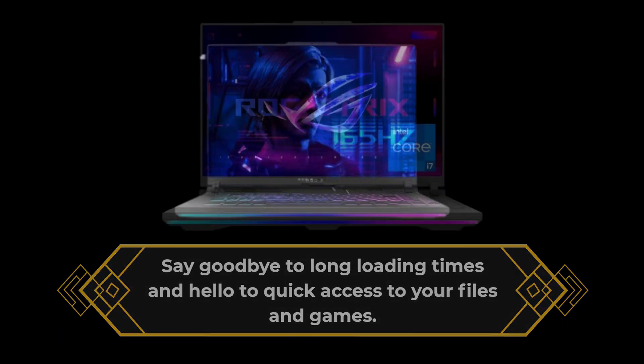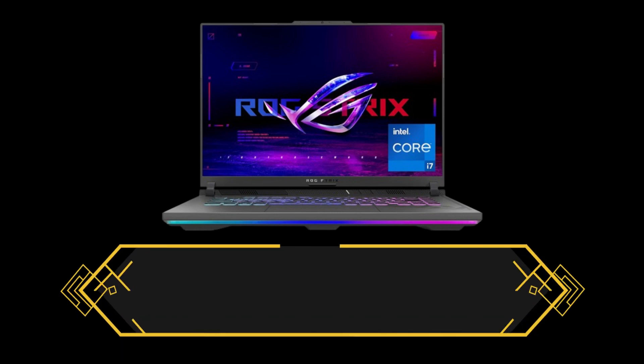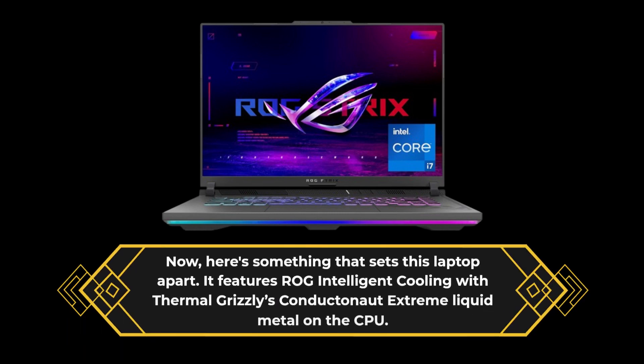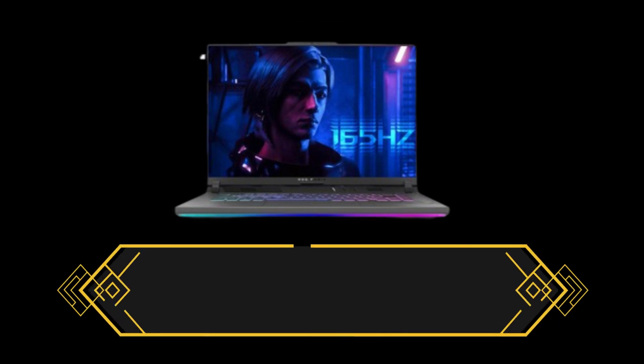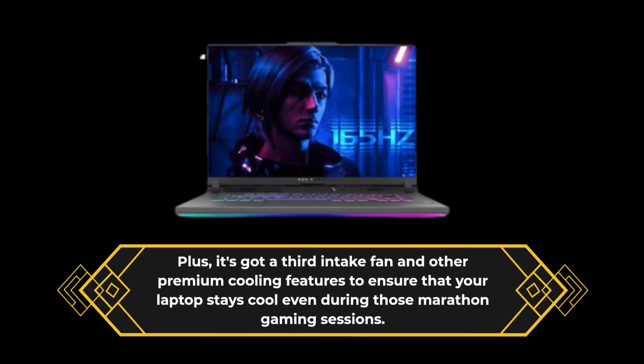Here's something that sets this laptop apart. It features ROG Intelligent Cooling with Thermal Grizzly's Conductonaut Extreme Liquid Metal on the CPU. Plus, it's got a third intake fan and other premium cooling features to ensure that your laptop stays cool even during those marathon gaming sessions.